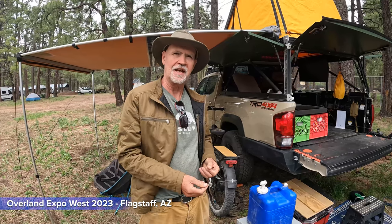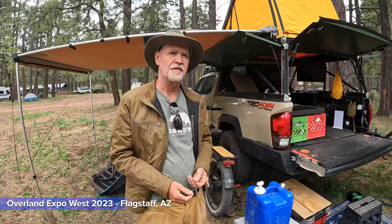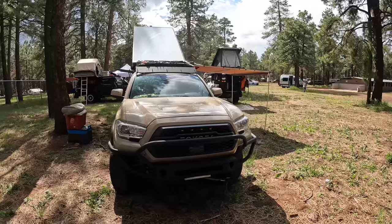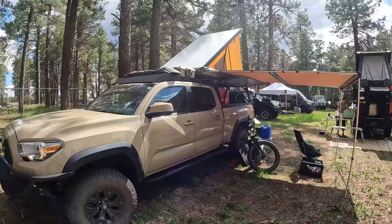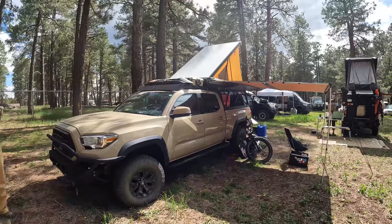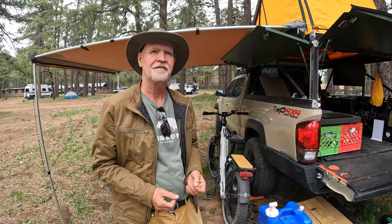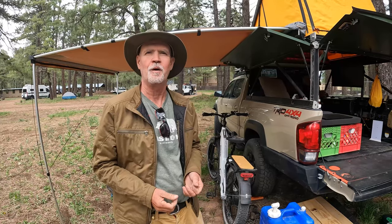My basic plan is to spend the next 18 months driving around and seeing the country. I'm completely flexible — I really don't plan a whole lot. I really don't know where I'm going to be tomorrow night. But it works out well for me because I find a lot of interesting things just pop up.